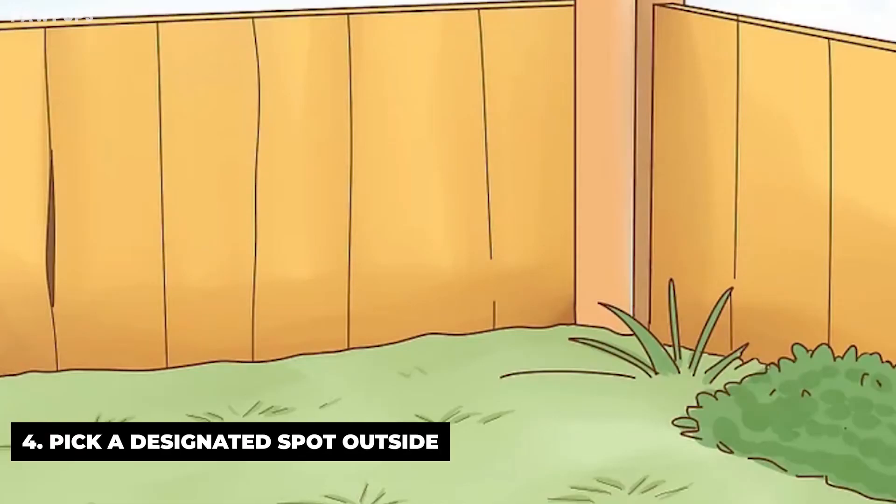Pick a designated spot outside. Choose a spot in your backyard, or if you don't have one, near a green patch of grass somewhere. Take your dog back to the same place each and every time you go outside. Dogs are creatures of habit. You can help your dog feel comfortable and less anxious by picking a good spot for him to use as his bathroom each time he goes out.